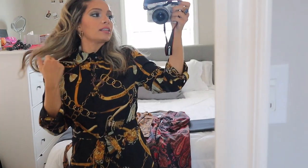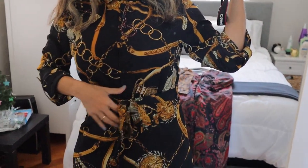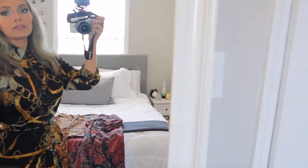Look number two. I absolutely love this dress. It's so pretty. It goes all the way down. You can wear it with heels, booties, boots, whatever. And it has the little button up here — I tied it, I buttoned it up all the way to the top. It has a cute little wraparound belt. I absolutely love this dress.